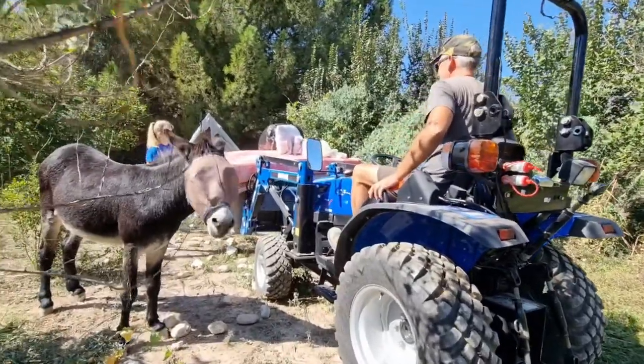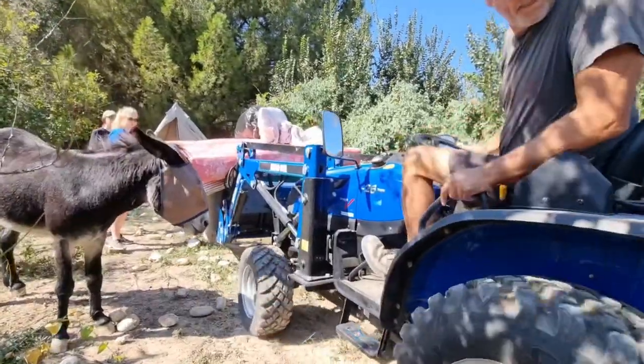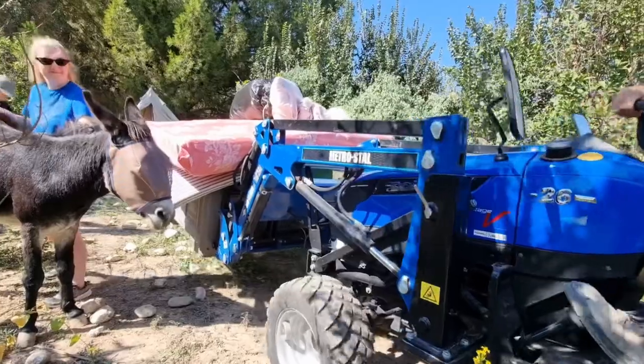Once we were back at the sanctuary it was time to move the furniture into storage from the tents and to take the tents down, and Steve decided he'd quite like to help with this task.